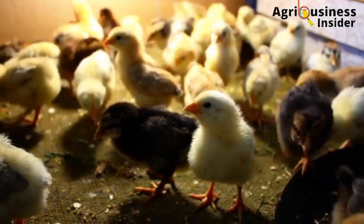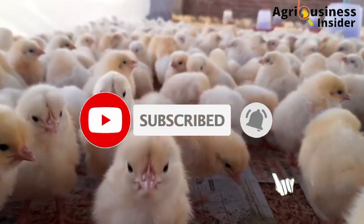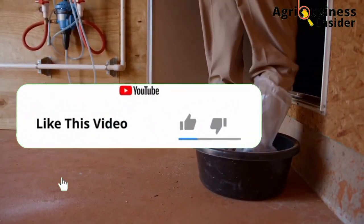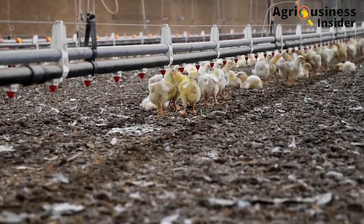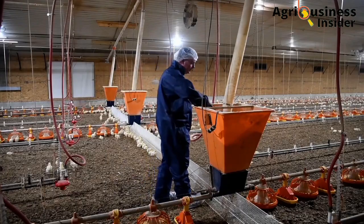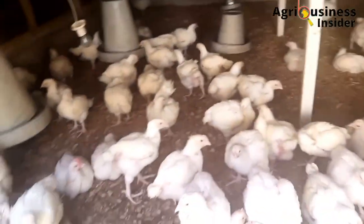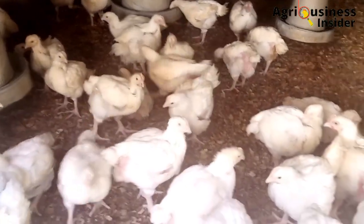Before we continue, if you haven't subscribed to our channel, make sure that you hit that subscribe button and also hit the bell notification so that you can be notified whenever we post a new video. Also, make sure that you hit that like button, because that keeps us going and will help YouTube push this video to more farmers so they can access this important information. If you have any suggestions, concerns, or any topic you would want me to cover, comment in the comment section below and tell us where you are watching this video from.